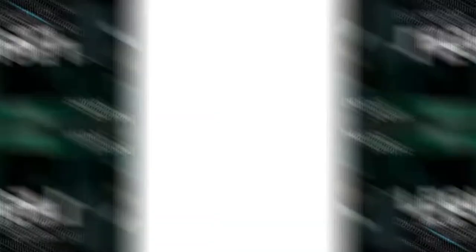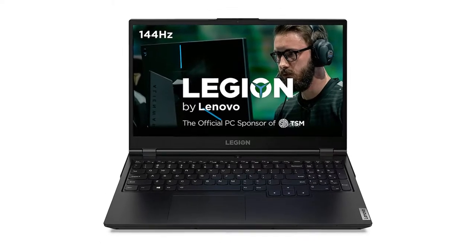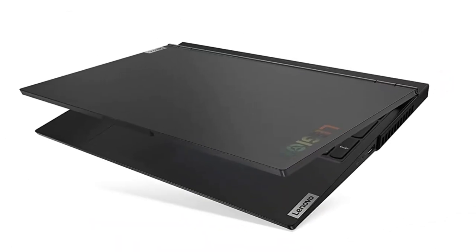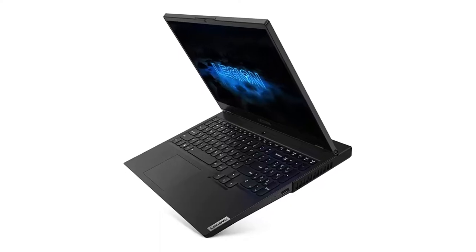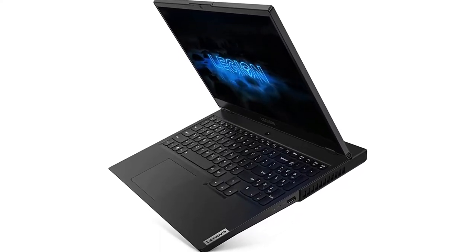Acer's latest Ryzen 7 5800H and RTX 3060-powered Nitro 5 has a lot going for it. It's incredibly powerful for a mere £1,000, has a plethora of upgrade options, and is designed uncompromisingly with the gamer in mind. On the downside, battery life is poor and the screen is woefully inaccurate when it comes to color representation.